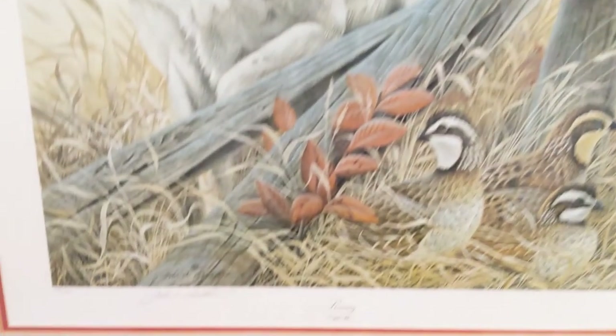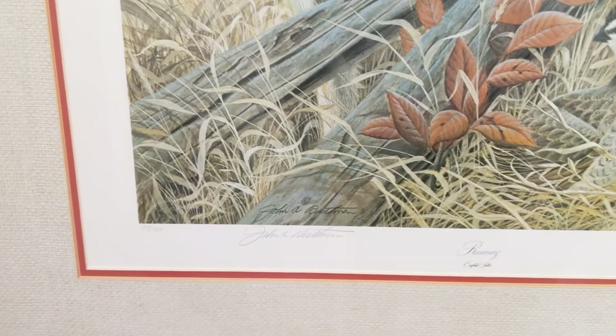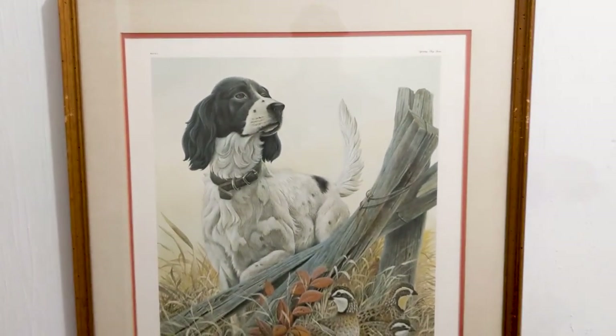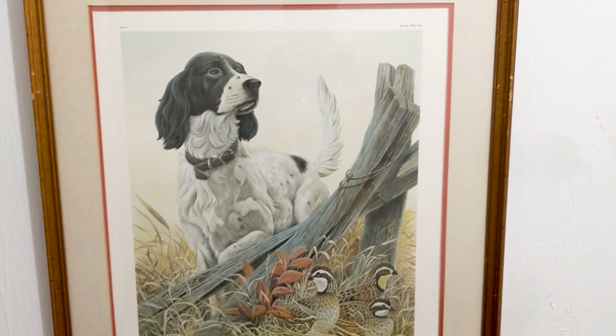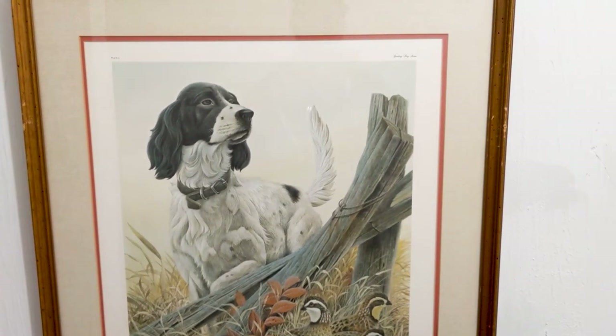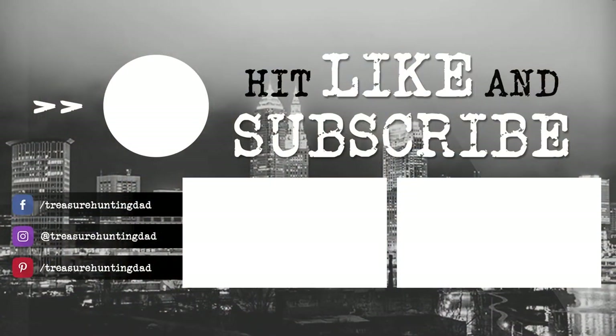I contemplated whether or not I should get these, but in the end I just couldn't pass them up — even at 30 bucks a piece I know I can make a profit. I hope you enjoyed those pieces of art I found over the last month. If you have any questions or comments, leave them below and I'll get back to you. Please hit that like and subscribe button, click the bell, and help me build this channel. See you all in the next one!